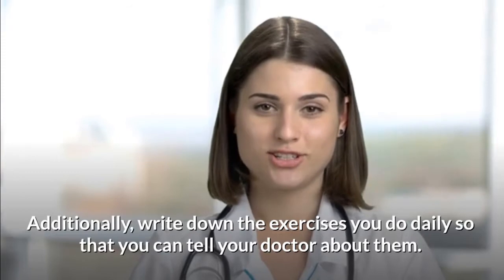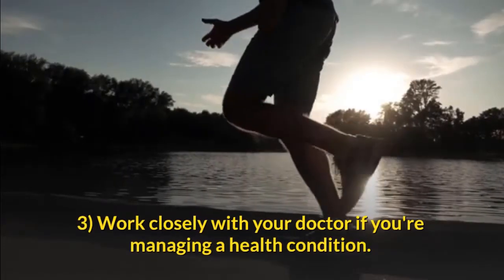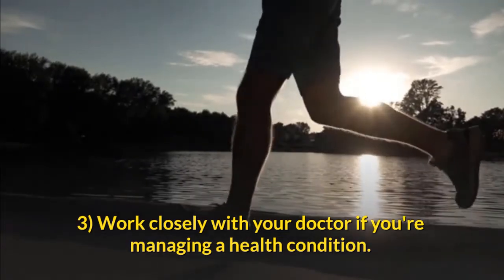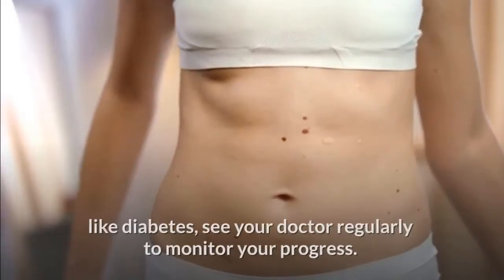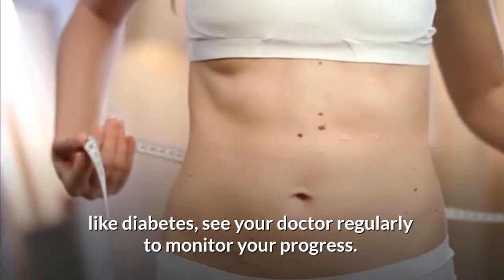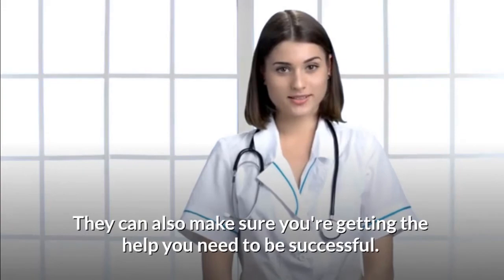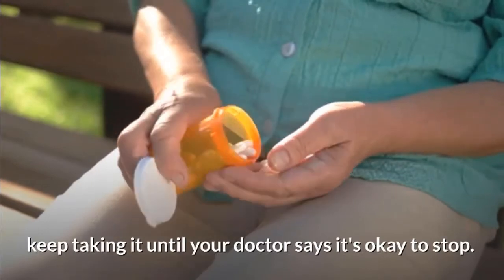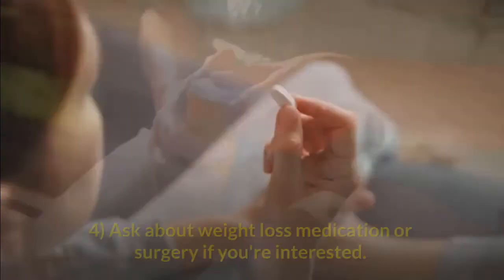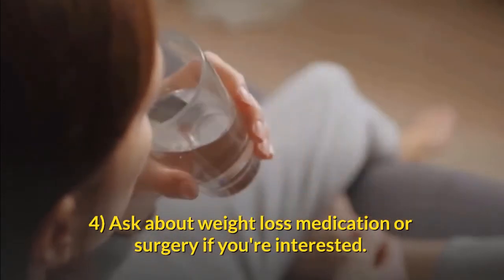Additionally, write down the exercises you do daily so that you can tell your doctor about them. Work closely with your doctor if you're managing a health condition. If you're losing weight to help with a health condition like diabetes, see your doctor regularly to monitor your progress. They can also make sure you're getting the help you need to be successful. If your doctor has prescribed medication, keep taking it until your doctor says it's okay to stop.